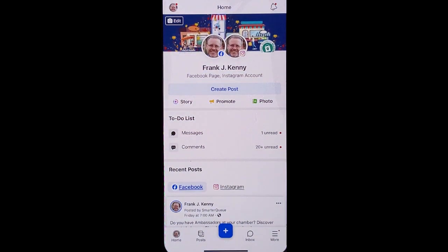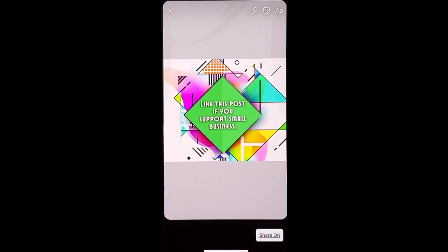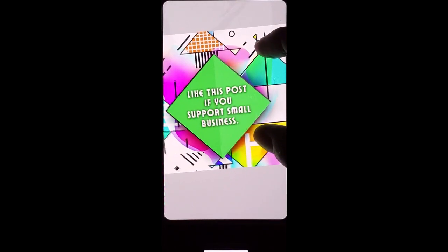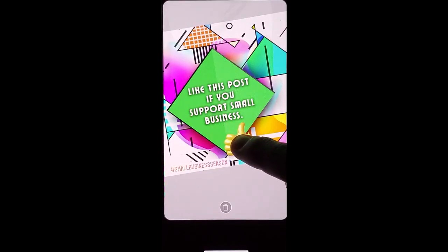Go into your Facebook business page and click the story option. Go ahead and choose from your gallery or take a photo. This happens to be something that I could either use for a post or a story. You can move it around, you can resize it, and you can also go up and add stickers and move them around to where you want them.